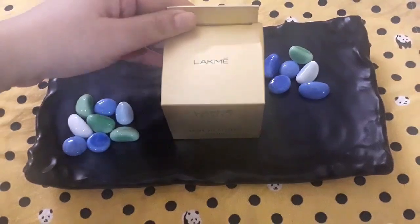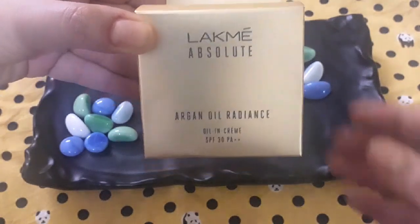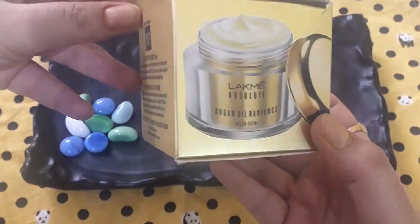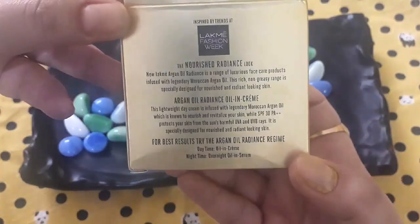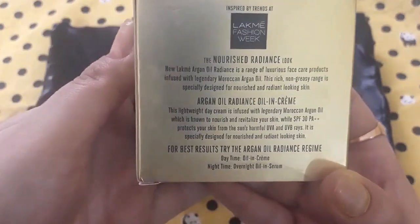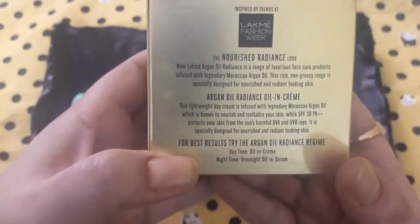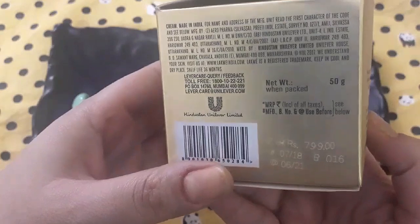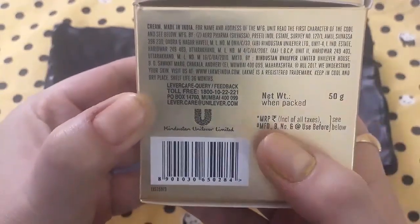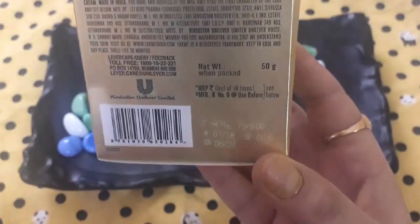First of all, I'll talk about this cream's packaging. You can see this cream comes in a golden yellow color box. It's called Argan Oil Radiance. This cream is described as a lightweight cream which is non-sticky, infused with argan oil, and it provides SPF 30 PA++ which will protect you from UV radiation when applied during daytime. It is 50 grams and the MRP is 799. I bought it from a store so I didn't get any discount, but if you buy it online you can likely get a discount depending on the site.